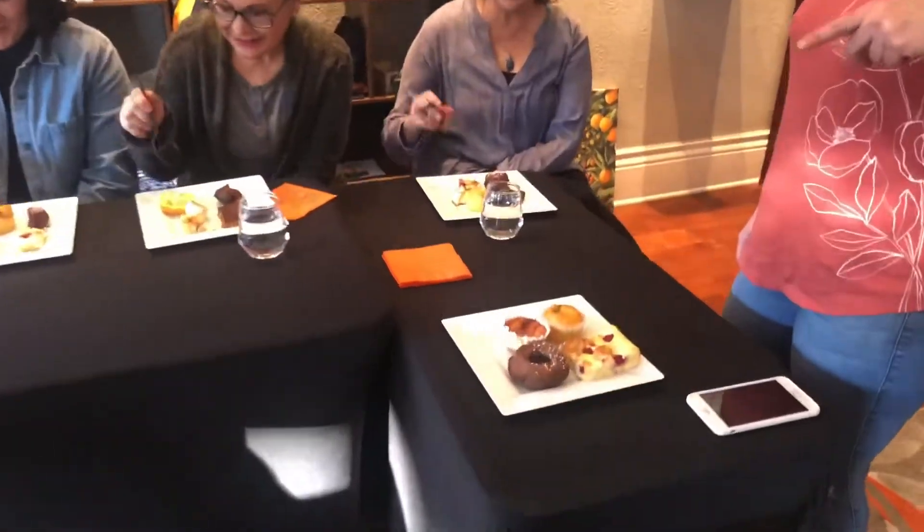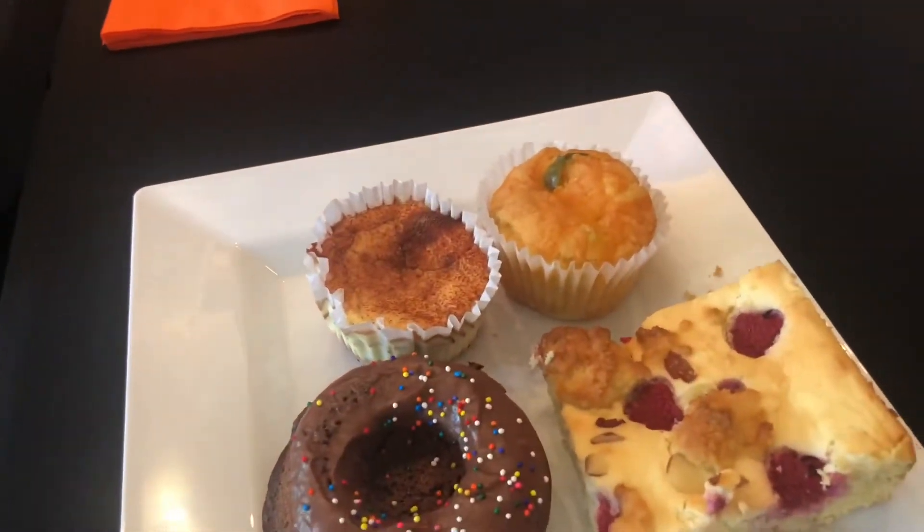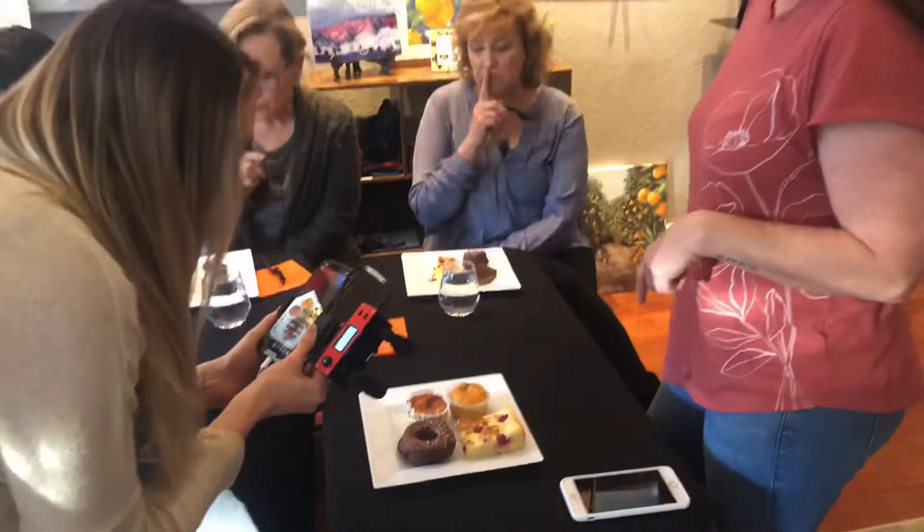Baking keto can be pretty scientific but we've pretty much nailed it now. Alright, what are we going to try first? I think we should go with the savory first, which is our cheddar jalapeño cornbread muffin. It has a little bit of jalapeño, a little bit of cheddar. The texture is supposed to mimic cornbread but it's almond coconut base.